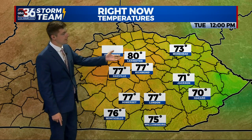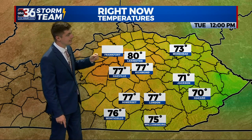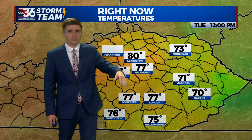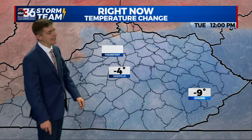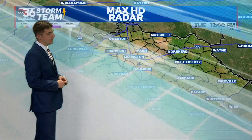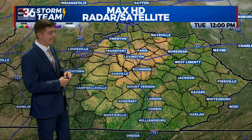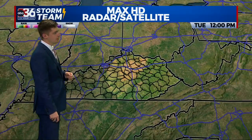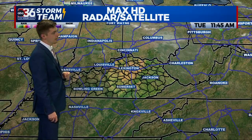Your temperatures at the moment: we are at 77 in Richmond, Danville, Somerset, and the London-Corbin area. A little cooler as you head towards Eastern Kentucky, and at 80 in Lexington. Temperatures are still running a little cooler than yesterday, and I think a big reason for that is the smoke overhead — it's not allowing quite as much solar radiation to make its way to the surface.